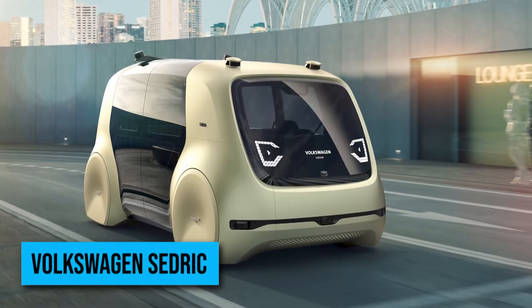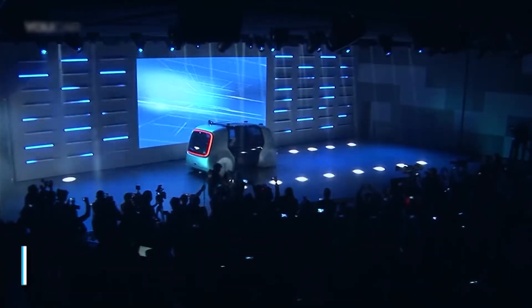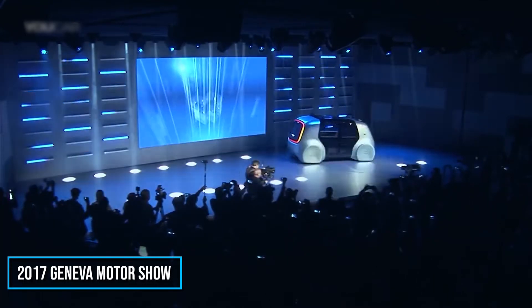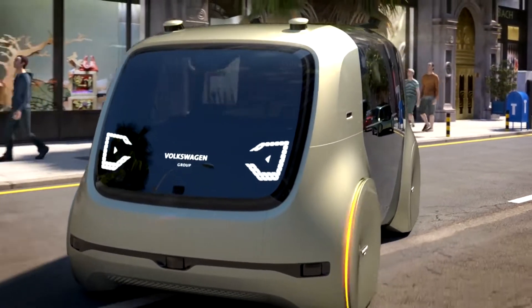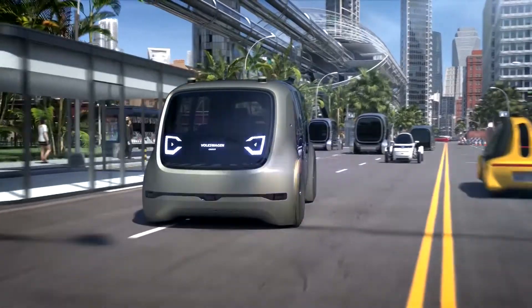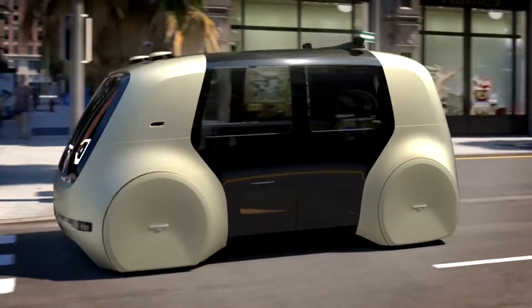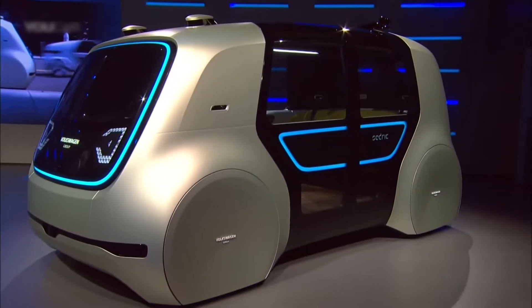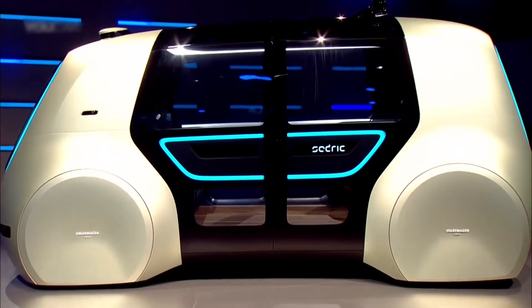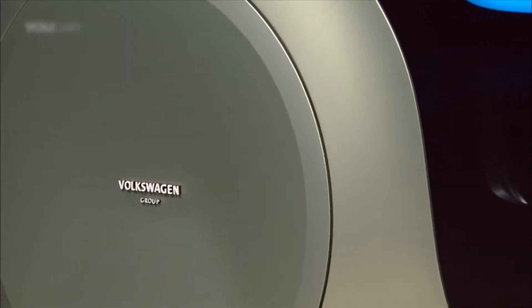Volkswagen Cedric. The Volkswagen Cedric is a concept car that was first unveiled at the 2017 Geneva Motor Show. The Cedric is a fully autonomous, electric, and self-driving car designed to meet the needs of the future. The capsule-like vehicle is based on new electric technologies that Volkswagen believes will allow it to redesign the car for greater comfort and leisure.